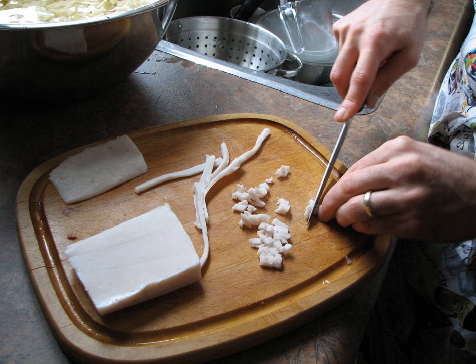In French cuisine, lardons are also used for larding, by threading them with a needle into meats that are to be braised or roasted. Lardons are not normally smoked, and they are made from pork that has been cured with salt.